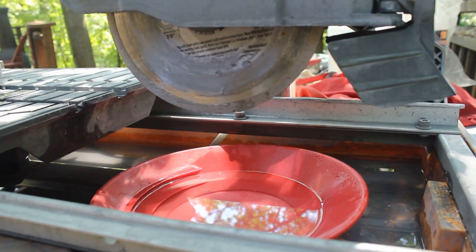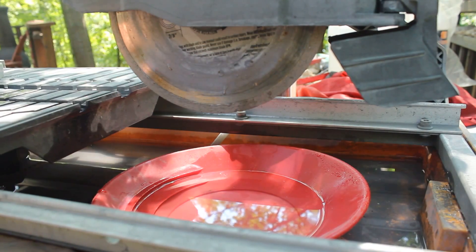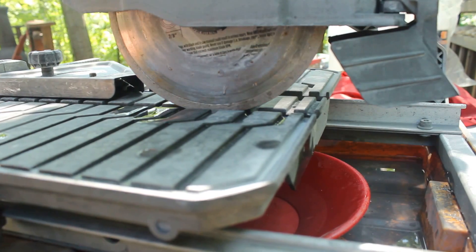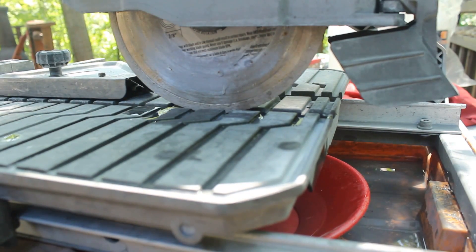What I'm going to do is slice this rock. If it turns out it has gold, I'll be kicking myself — but I want to see what's inside. I've put a gold pan into my tile saw to capture the dirt and liquid as it pours off during the cut. I want to have something to pan when we're done.